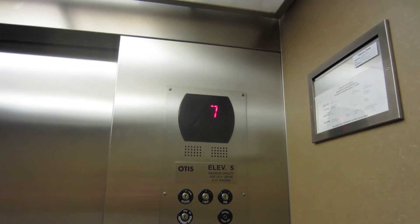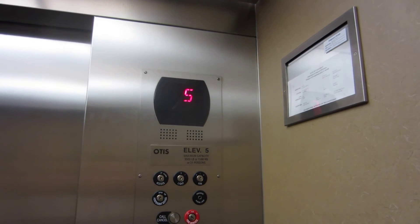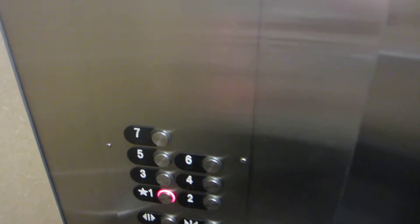We'll go down to one. It's a Gen 2 system. Get over on this side. First floor.